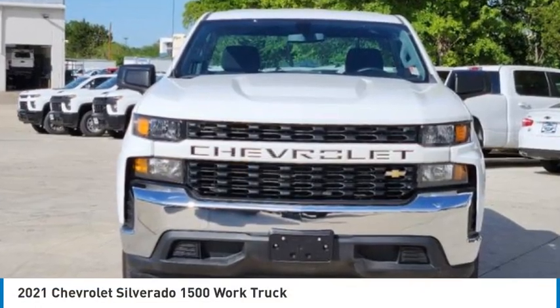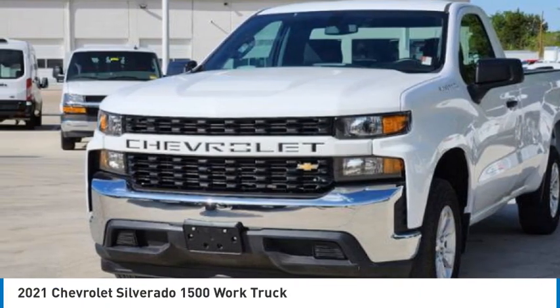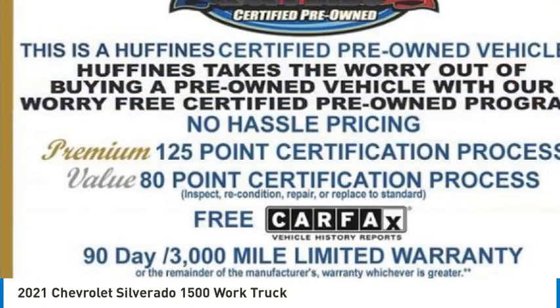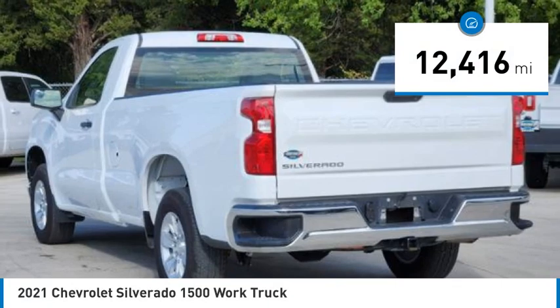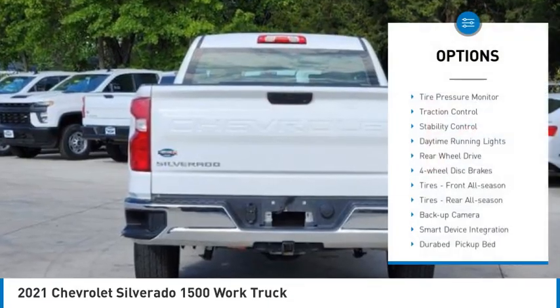Take a ride in the 2021 Silverado 1500. The Chevy Silverado 1500 has the lowest cost of ownership of any full-size pickup. This vehicle has less than 15,000 miles.